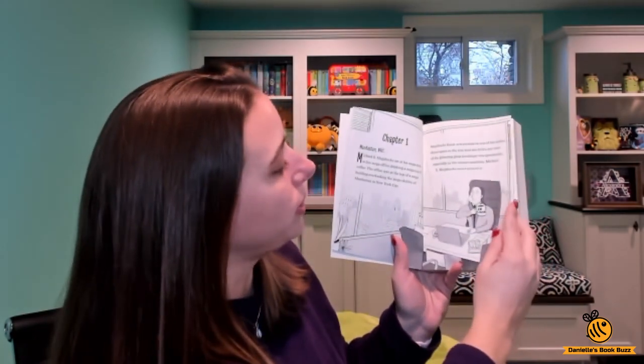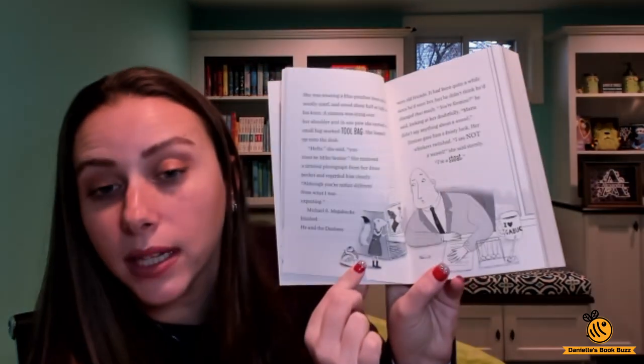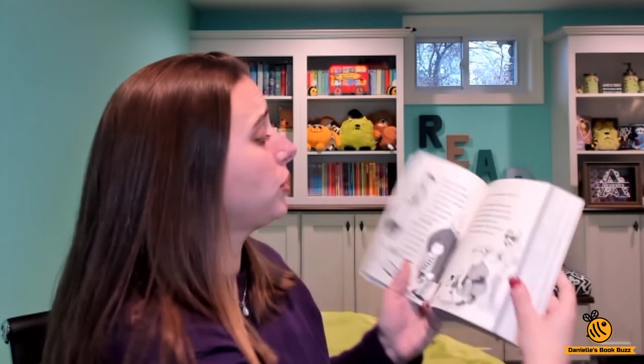You can see the awesome illustrations. Here she is standing on the guy's desk — really cool pictures throughout.